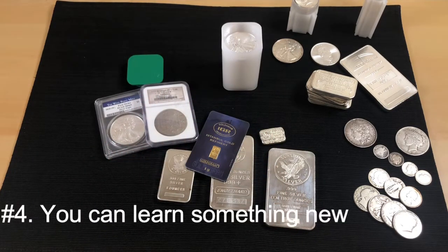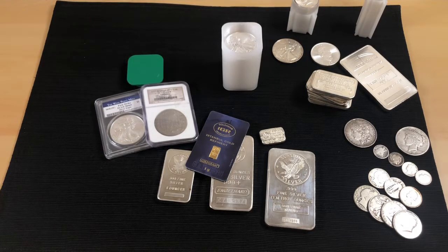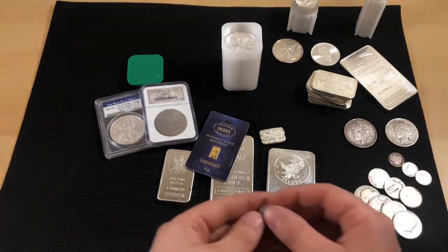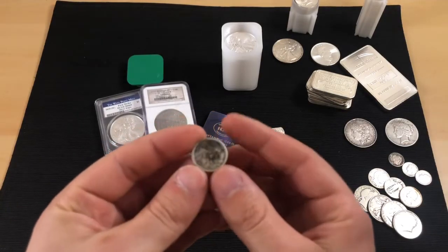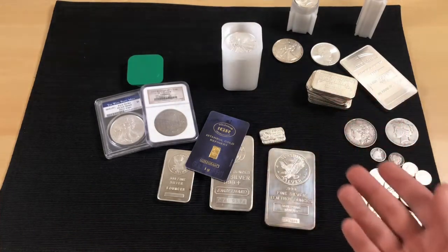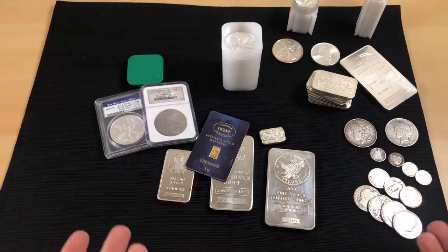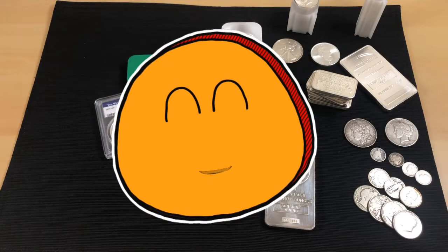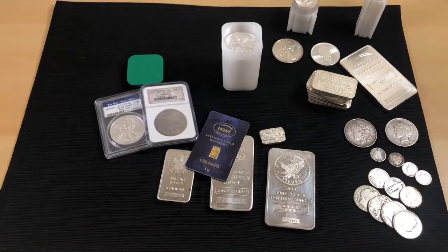The fourth pro is that you learn something new. When you go to a local coin shop, there are really knowledgeable people who may have been in business for 25 or 30 years. They'll tell you about key dates, great finds, or why a certain mint mark makes a coin worth more. If you can buy silver and learn something while you're there, it's absolutely worth it.